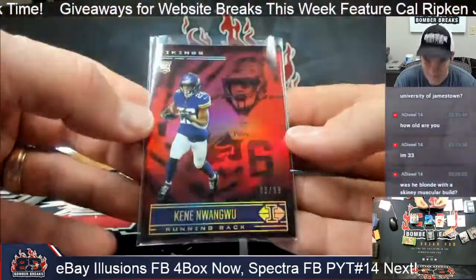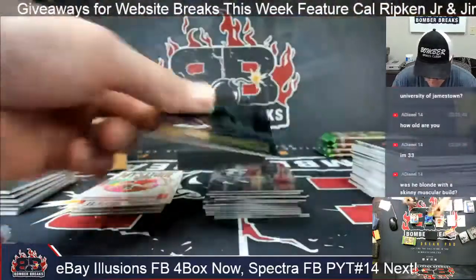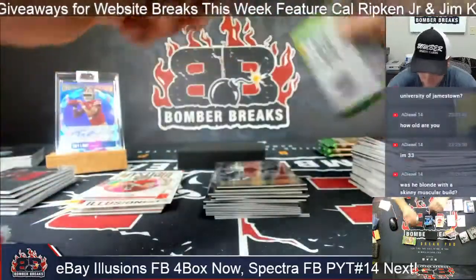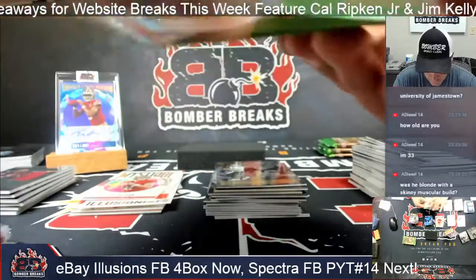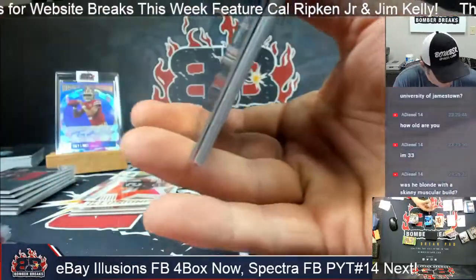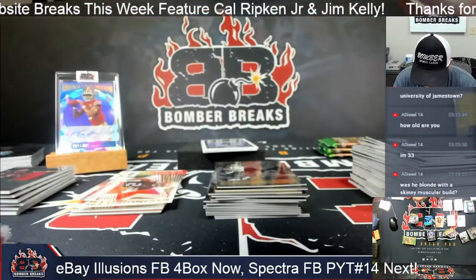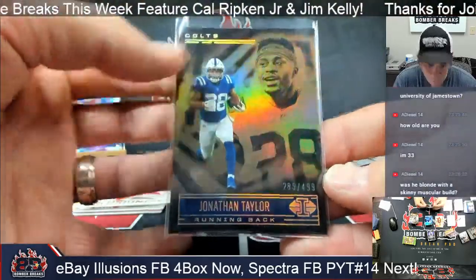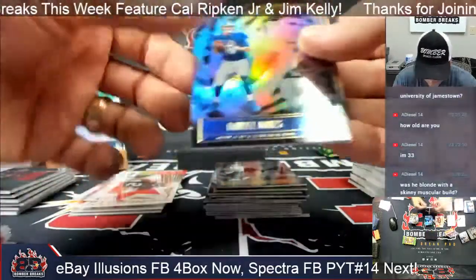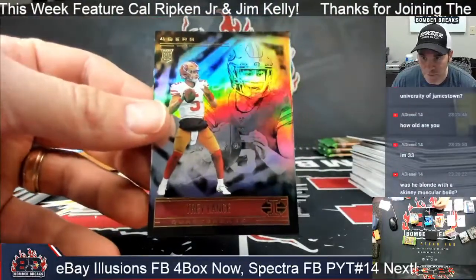One-Wood to 99 for the Vikings. Nick Chubb Shining Stars decoy. Jonathan Taylor — this is a serial number to 499. Trey Lance base rookie in there too.